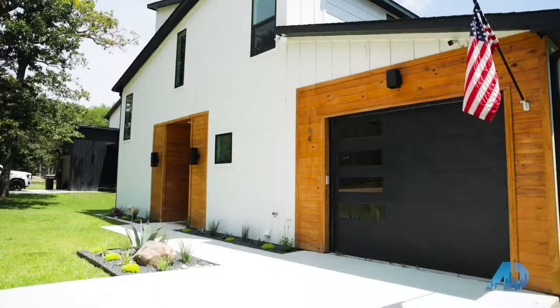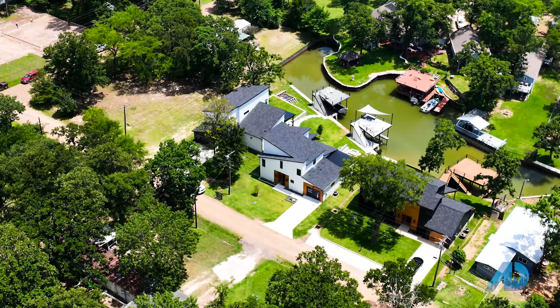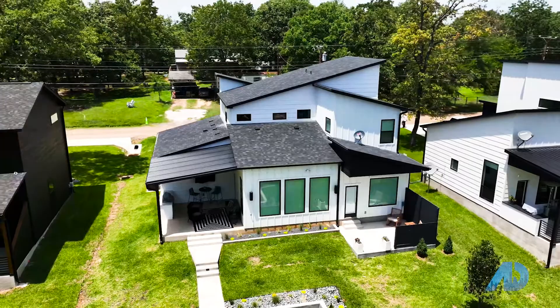We are standing in a neighborhood at Cedar Creek Lake called Cedar Branch Park. As you can see by the home behind me, the builder has brought in some vibes from the Austin area. This home boasts four bedrooms, two and a half baths, about 2,200 square feet, and it has a boathouse with an upper deck that overlooks the channel, as well as a fire pit and an outdoor cooking area. Let's go check it out.